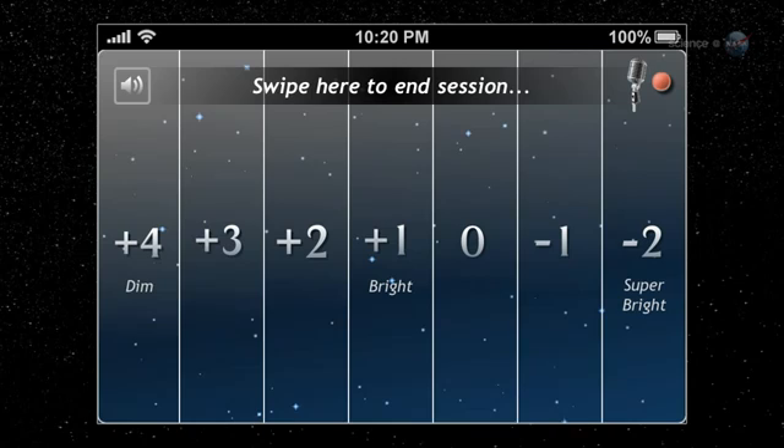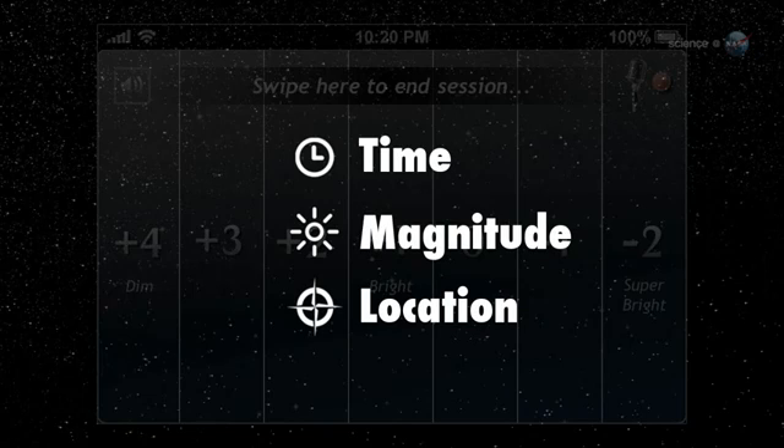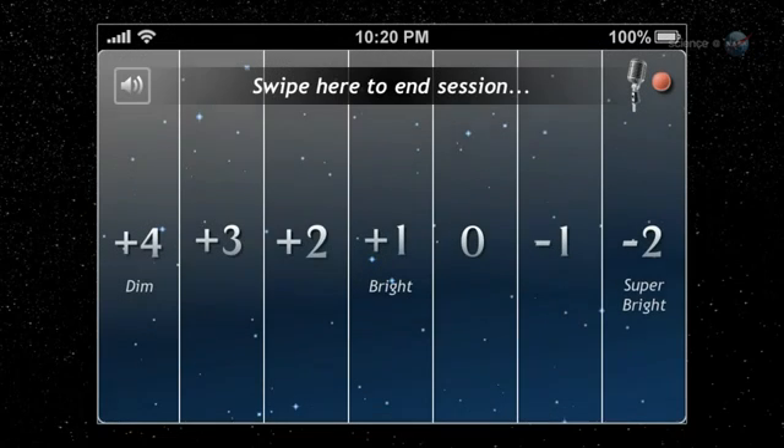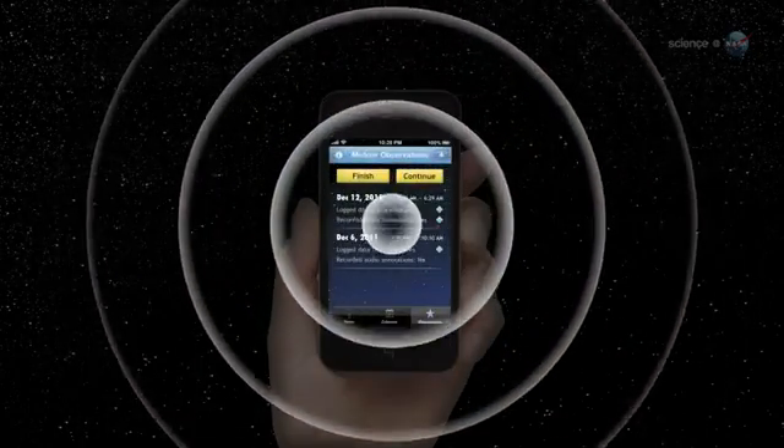With each key tap, the Meteor Counter records critical data such as the time you saw the meteor, the meteor's magnitude, and your location. You can even turn on an optional voice recorder to capture your own description of events. Experts could comment on the trajectory and radiant of the meteor, while novices might prefer to simply shout out, Wow! Afterward, these data are automatically uploaded to NASA researchers for analysis.